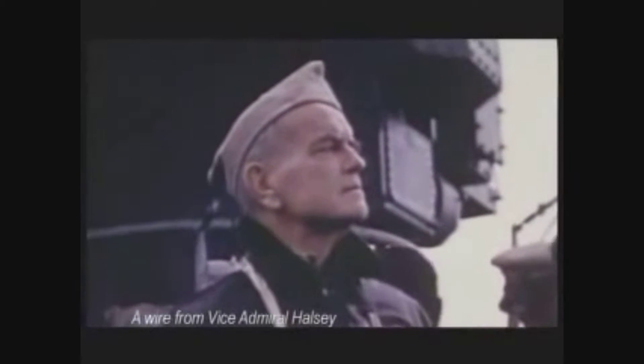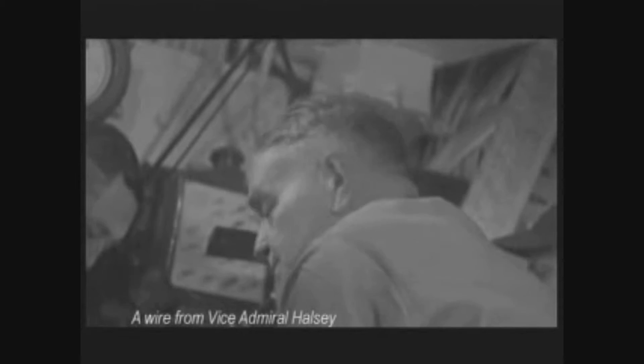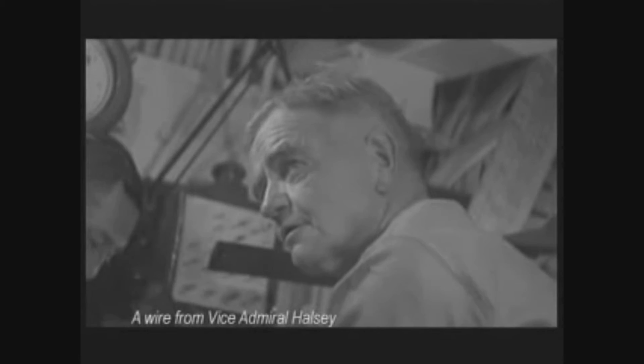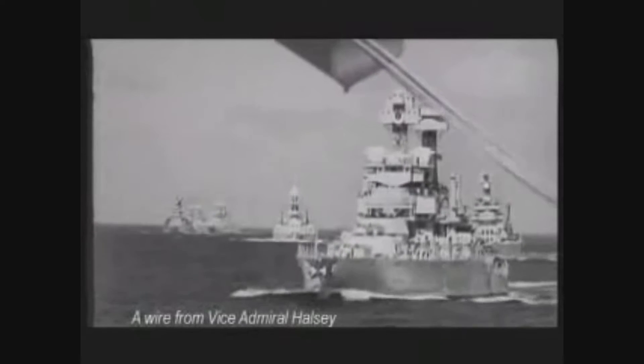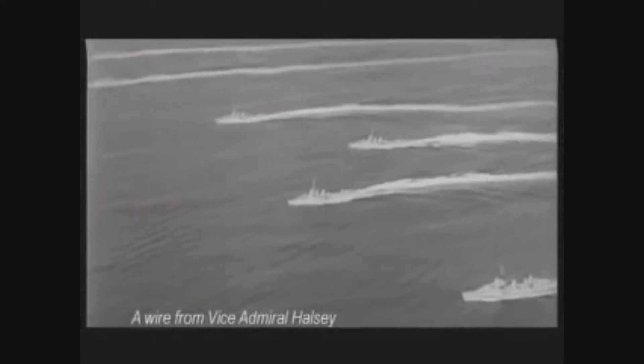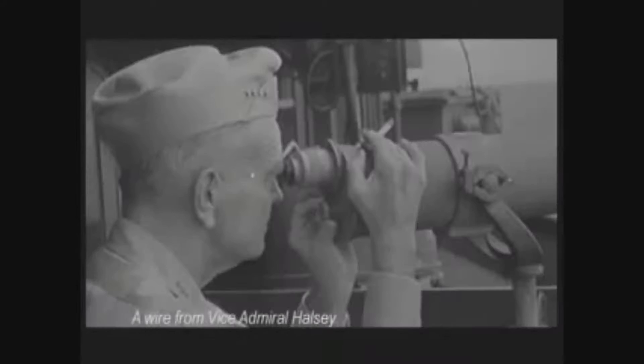Vice Admiral William F. Halsey sent this message on November 17, 1942: 'Greetings to the superb officers and men on sea, land, and in the air — also under the sea — the men who have performed such magnificent feats for our beloved country in the past few days. You have written your names deeply in golden letters on the pages of history and have won the undying gratitude of your countrymen. My pride in you is beyond expression. No honor for you could be too great. Magnificently done. May God bless each and every one of you. To the glorious dead — hail heroes, rest with God.'